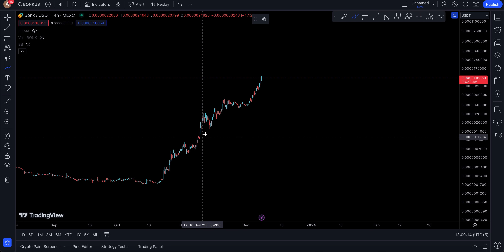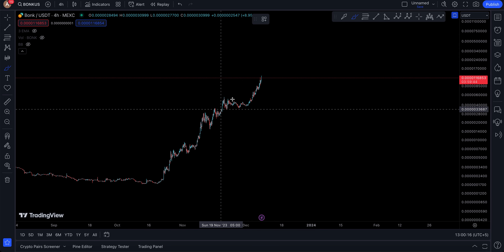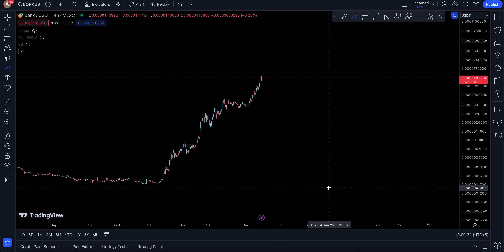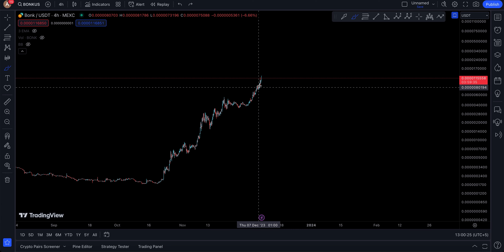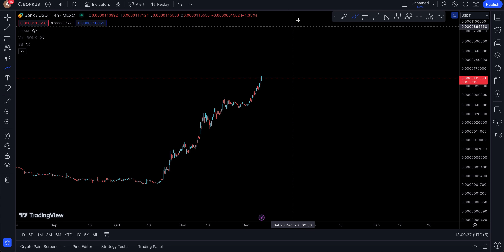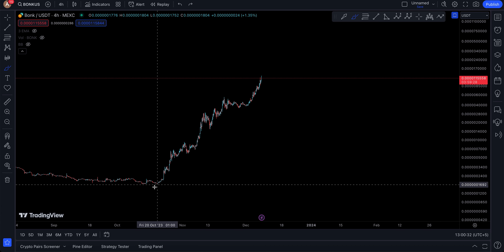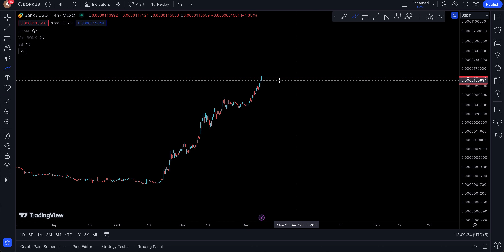It's moving up and there's still no pattern here suggesting a move down — no head and shoulders, no rising wedge — so it can actually just keep shooting. This is shades of back when Solana was moving to the upside, and of course BONK is pulling off another Solana-kind of move.